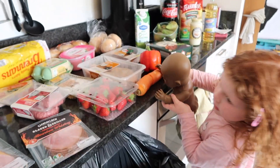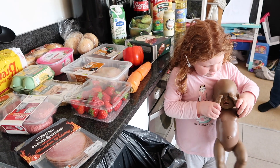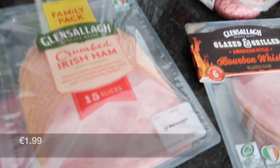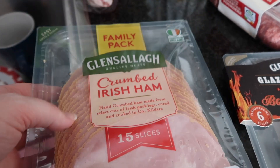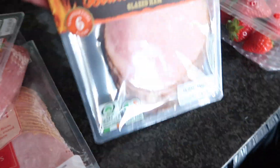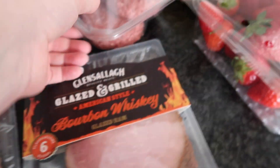It's okay baby, the carrot's okay! So the first thing out we have here is some crumbed Irish ham, just one packet. Then we got ten unsmoked rashers. We also picked up six slices of bourbon whiskey ham.